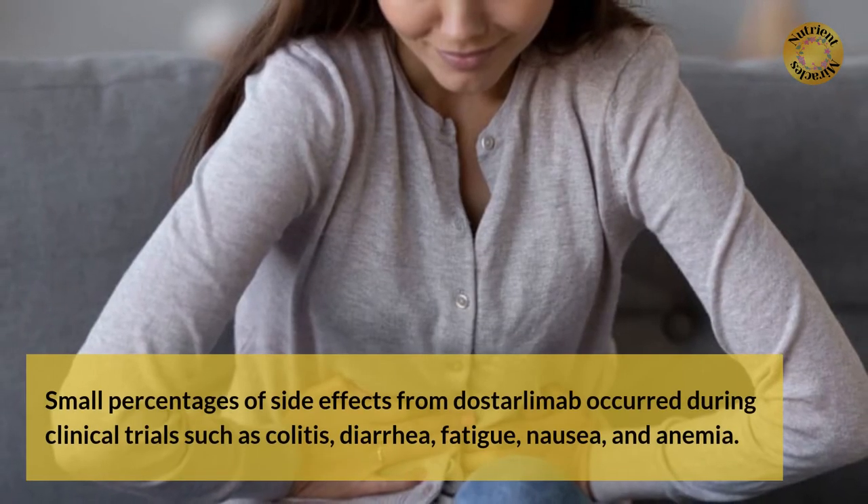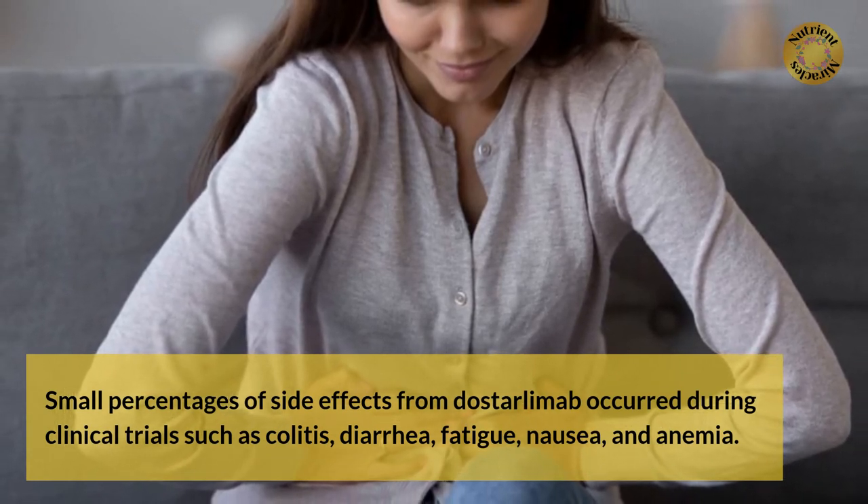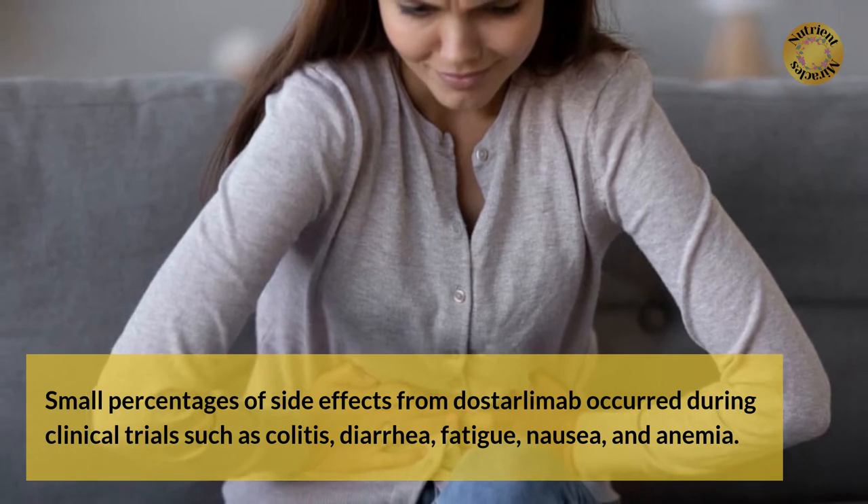Small percentages of side effects from Dostarlimab occurred during clinical trials, such as colitis, diarrhea, fatigue, nausea, and anemia.